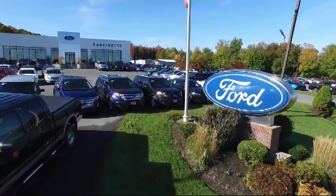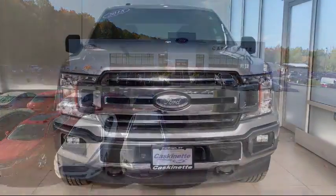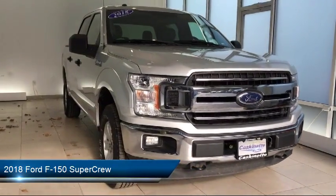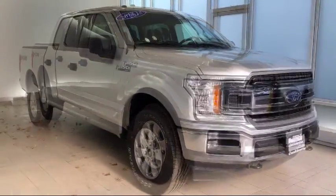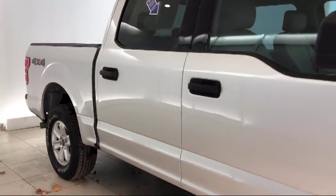Welcome to Cascanet Ford, and here's a look at another one of our great vehicles from our extensive inventory. It comes equipped with keyless entry, air conditioning, traction control, power windows, CD player, fog lights, anti-lock braking, telescoping steering wheel, tilt steering wheel, and has less than 15,000 miles on the odometer.